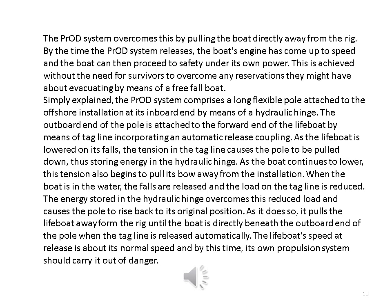By the time the PR rod system releases, the boat's engine has come up to speed and the boat can then proceed to safety under its own power. The PR rod system comprises a long flexible pole attached to the offshore installation at its inboard end by means of a hydraulic hinge. The outboard end of the pole is attached to the forward end of the lifeboat by means of a tagline incorporating an automatic release coupling. As the lifeboat is lowered on its falls, the tension in the tagline causes the pole to be pulled down, thus storing energy in the hydraulic hinge. As the boat continues to lower, this tension also begins to pull its bow away from the installation.